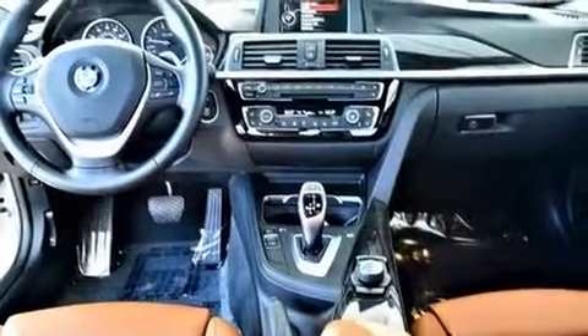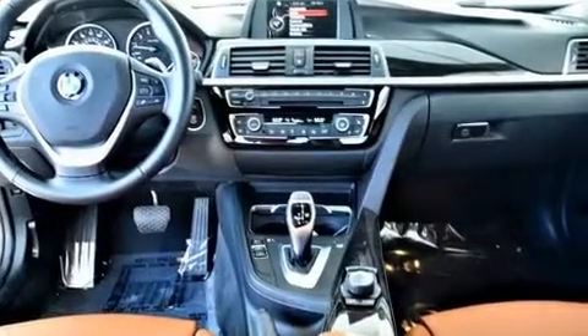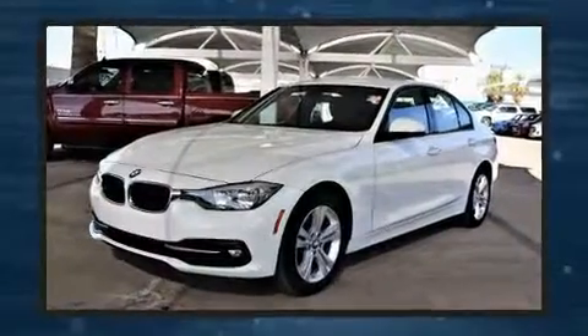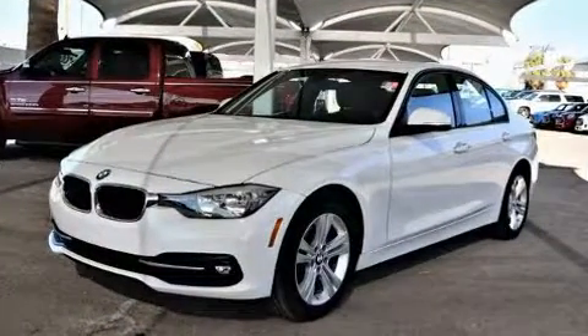The following features are included: a tachometer, automatic temperature control, front fog lights, power door mirrors, heated door mirrors, and power front seats.